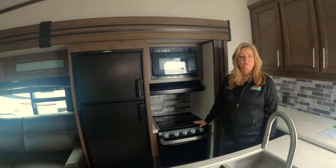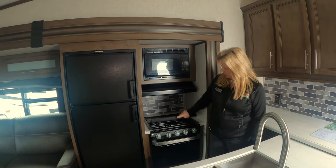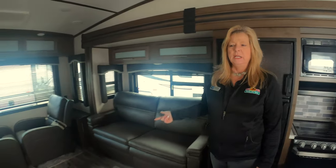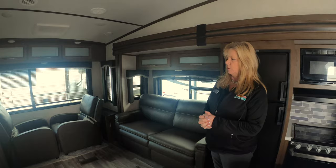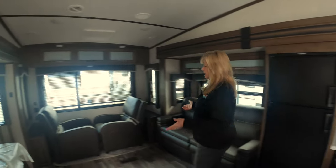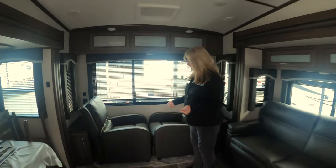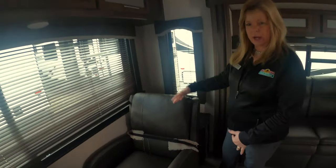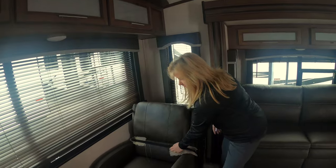You also have a stove and it does have a glass top on it, so you can use that as extra counter space if you need it. This one still has the chairs up, so this gives you the idea of how things look going down the road — you fasten them, then unfasten them and turn them around, which makes for a great sitting area.